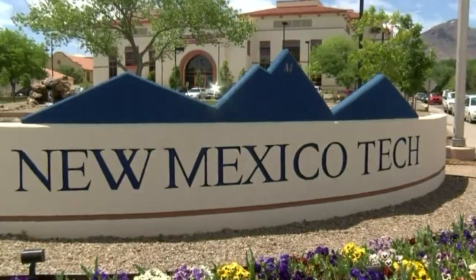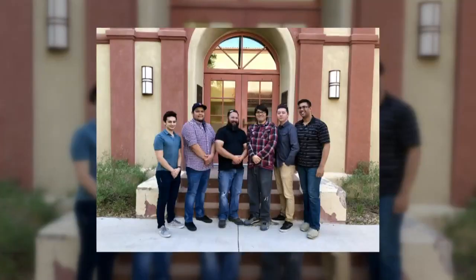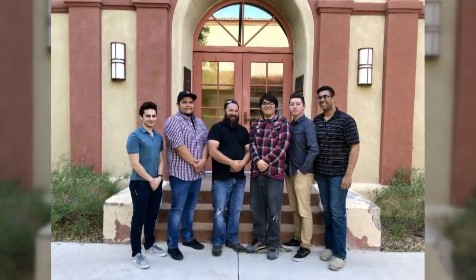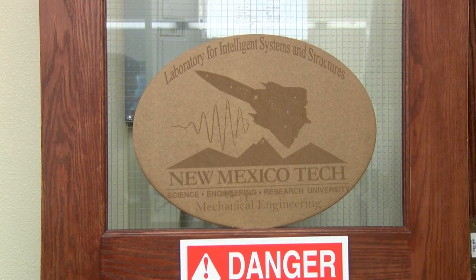Big things are happening on the New Mexico Tech campus. A group of mechanical engineering students and their professor have created a groundbreaking experiment. This payload has been about developing a structural health monitoring package for the International Space Station that will hopefully improve the safety and reliability of space structures in the future.